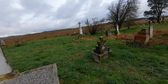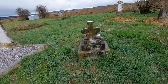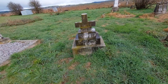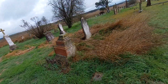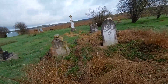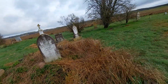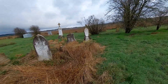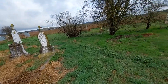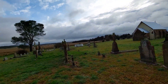I can't really read some of them. There's a person - Mary Jane, age 26, 1907, and another from 1893. There's someone who died in 1889. There's a lot of old graves here.